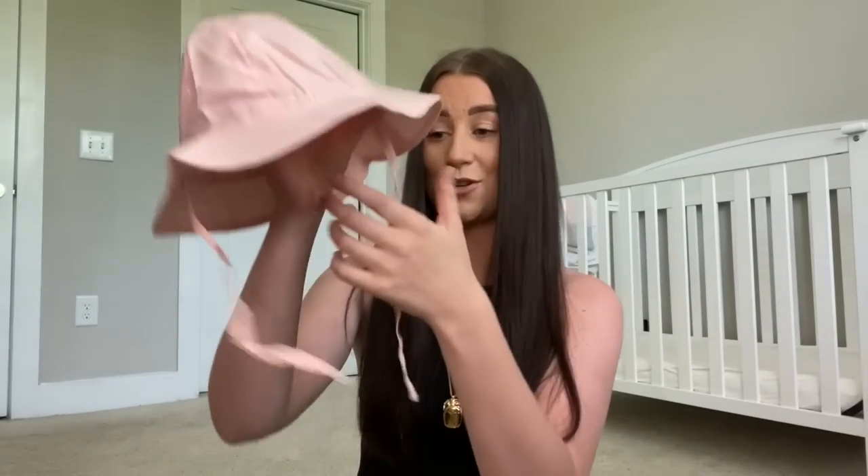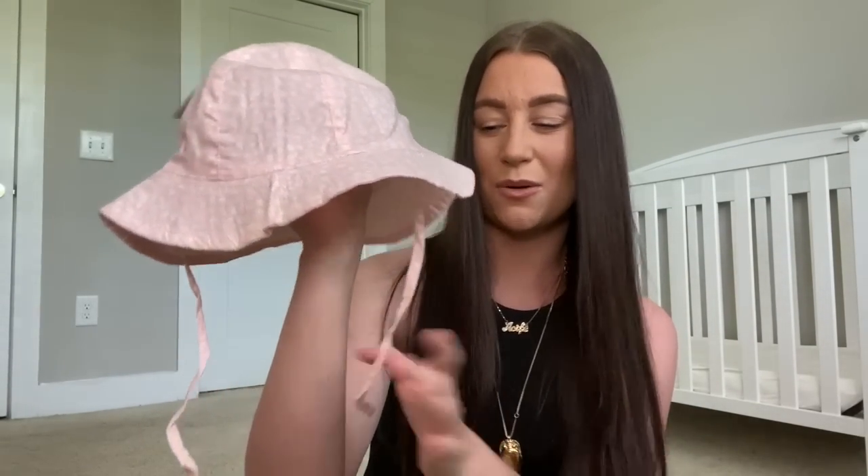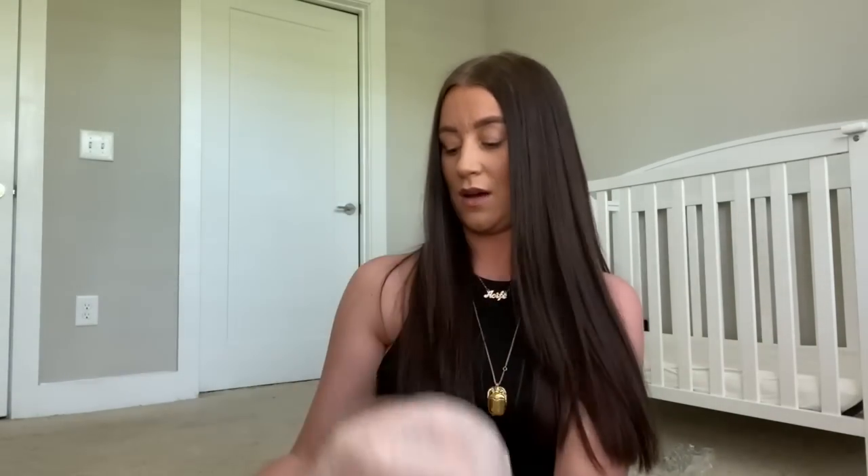Next I got these little sun hats. They actually sent me two packets - I might have ordered two by accident. I opened one packet already and put it on her because she absolutely hates the sun in her eyes, so I was dying for these to come. They're just little summer hats - so funny on her, she hates them and keeps trying to take them off. It's a pack of two and I think they were quite cheap, like a tenner.